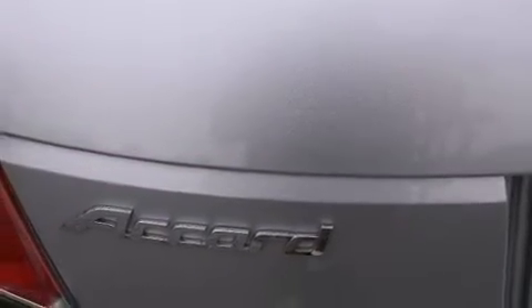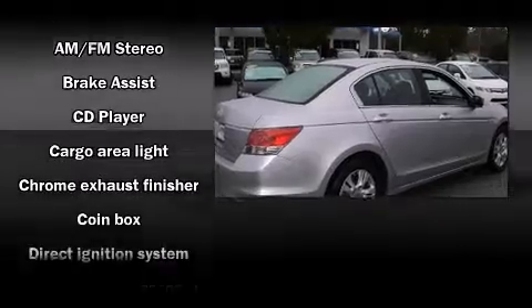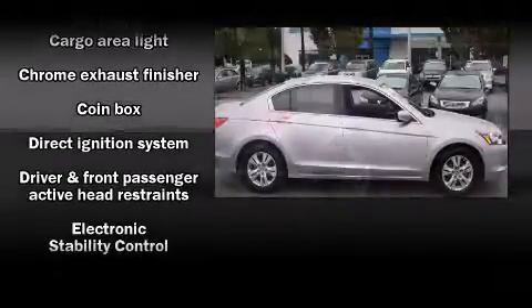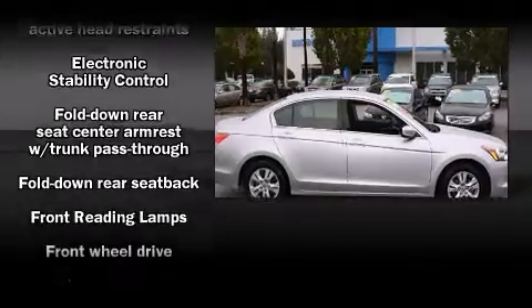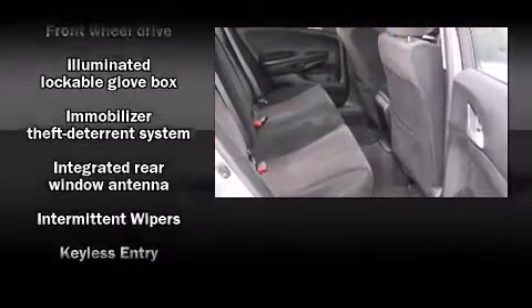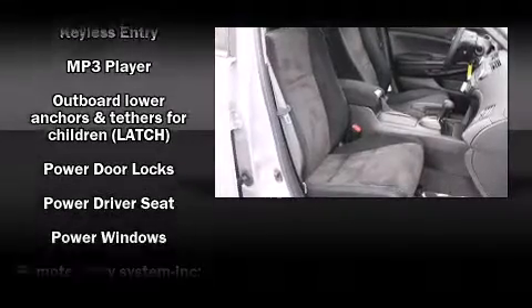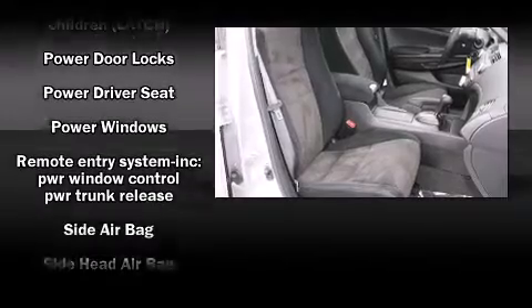Honda ensures the safety and security of its passengers with equipment such as dual front impact airbags with occupant sensing airbag, traction control, brake assist, anti-whiplash front head restraint, a security system, and four-wheel disc brakes with ABS. Electronic stability control ensures solid grip atop the road surface, no matter how challenging the driving conditions.